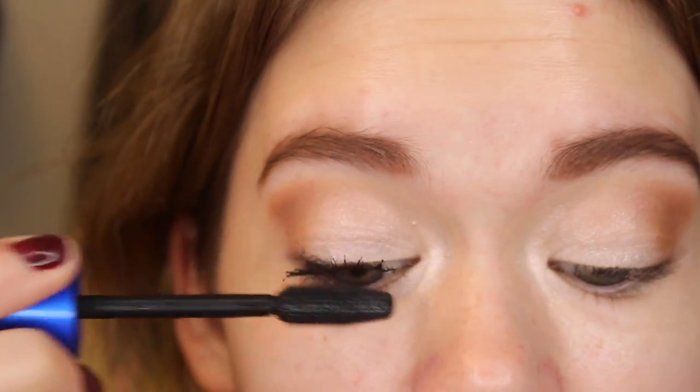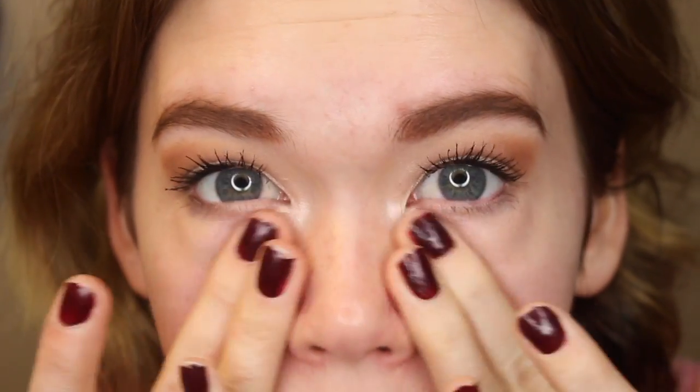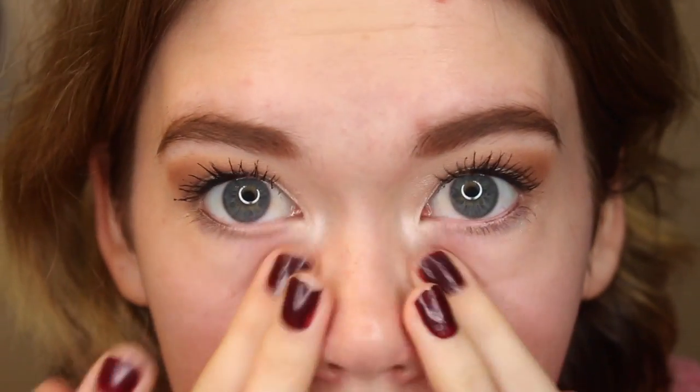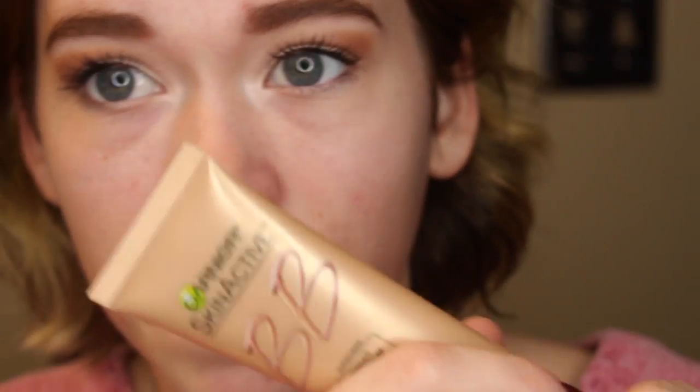I'm going to start by applying this face primer — it's the Coastal Scents beginnings face primer. Every primer I've been using lately has been breaking me out. I couldn't use the Nivea face primer and had to throw away the elf primer, but this one I don't think has been breaking me out. I do have some breakouts right now but I think they're hormonal. I'm back to using the Garnier Fructis BB cream — I'm in love with it. It stays on all day, looks so natural, and isn't too orangey-toned for my skin.